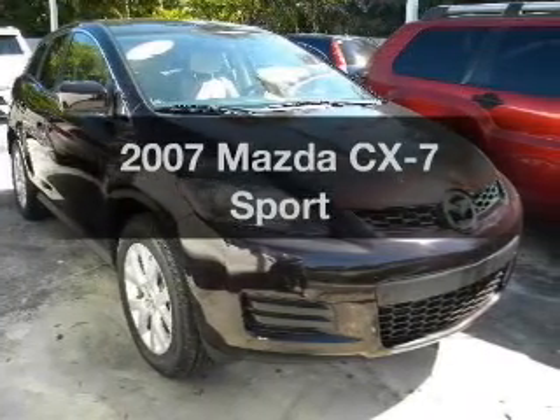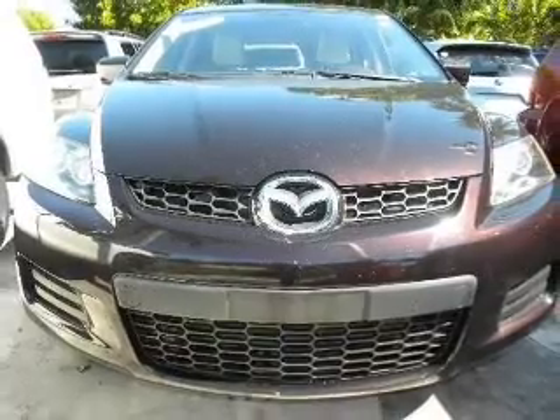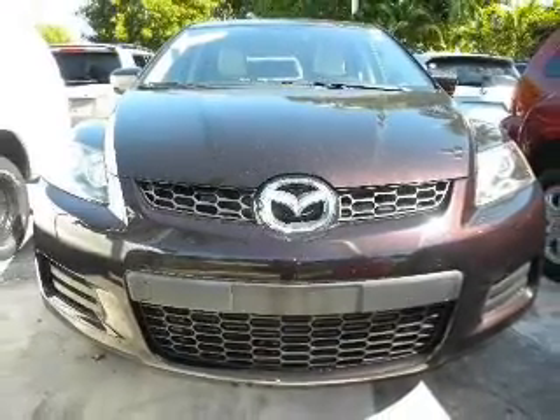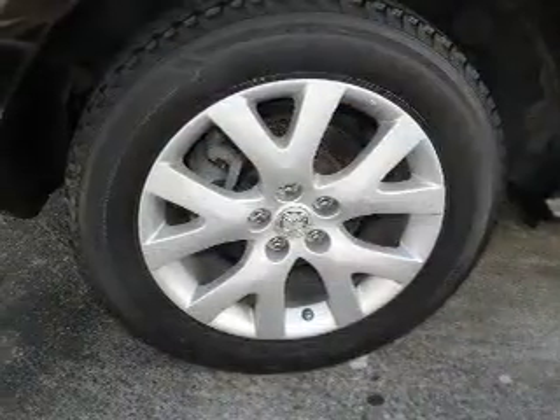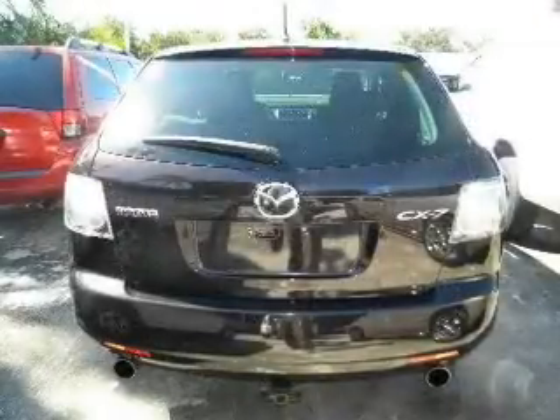Introducing the 2007 Mazda CX-7. Everything you need under one roof with this great vehicle. With an efficient four-cylinder engine connected to a smooth shifting transmission, the anti-lock braking system will help deliver you safely to your destination.